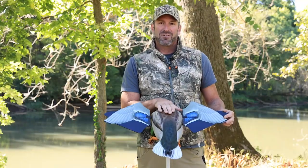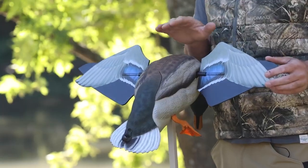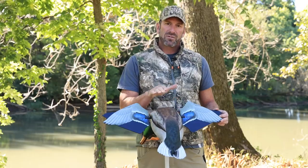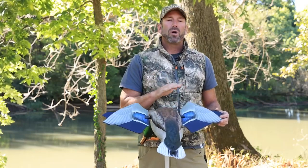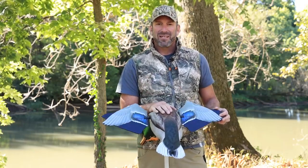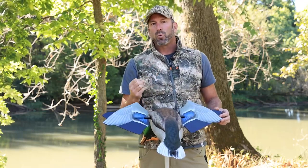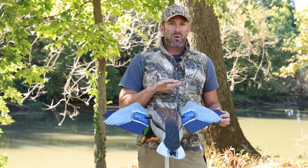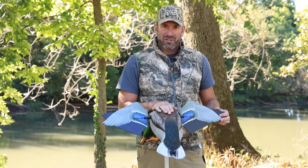Two things that we added to this decoy that are also revolutionary in the industry: number one, we have the fastest motor in the industry — 750 RPMs versus the closest competition at 550. We found from 20 years of hunting mallards with spinning wing decoys, the faster the wings would spin the more attractive — as that battery would wear down and your wings would get slower, there was hardly any attraction, to almost no decoy action whatsoever. So, very fast motor, number one.